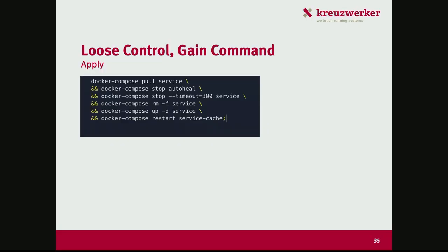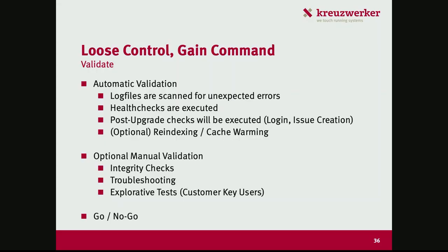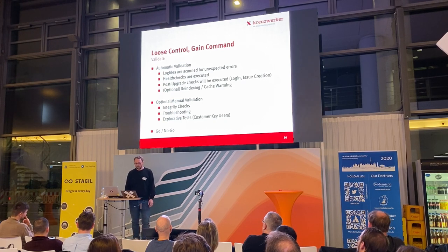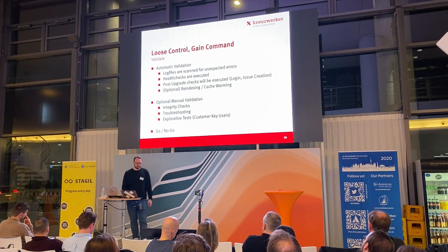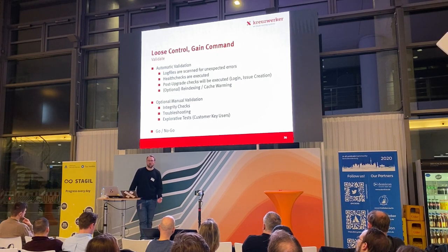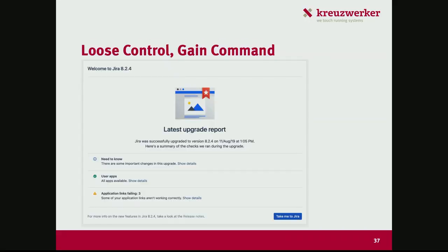We will create a snapshot of the environment for point-in-time recovery, mute all monitoring alarms, and notify the customer that the upgrade is starting. We then execute a script to upgrade all operations components — which might be the application itself or application plus infrastructure, possibly combined with a database or Java upgrade. After the upgrade we validate success: scan log files for unexpected errors, check all health checks are green, execute post-upgrade checks, run re-index or cache warming depending on the product, and run optional manual checks for heavy customizations.